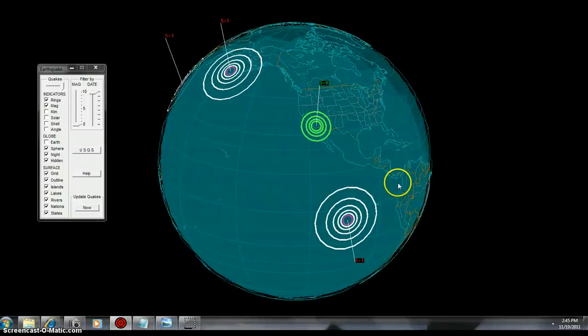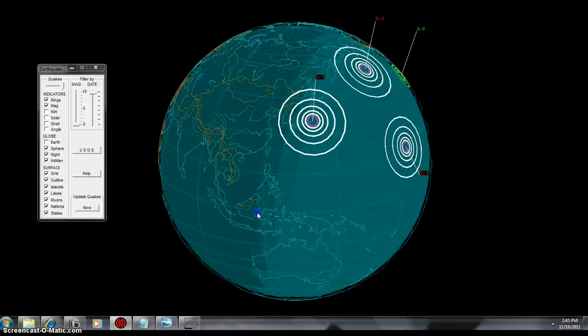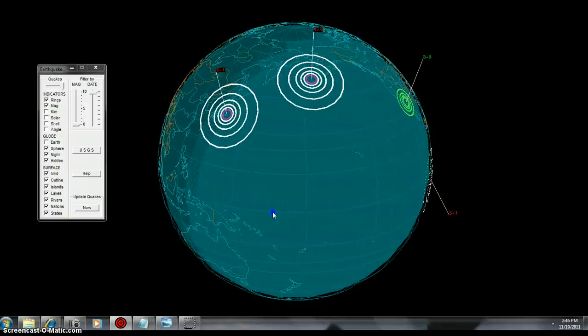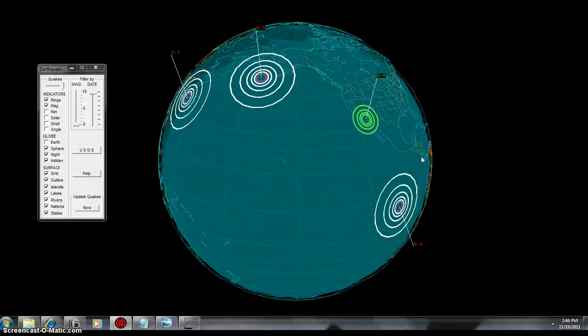Alright folks, this is Beano Black 3.9 and it is 2:45 p.m. in the afternoon. I think this happened not too long ago. Let me look at the USGS map real fast. This 5.1 was up there in Alaska, and 5.1 over in Hawaii.